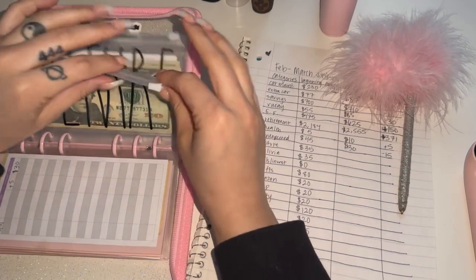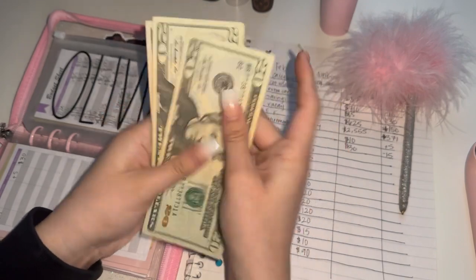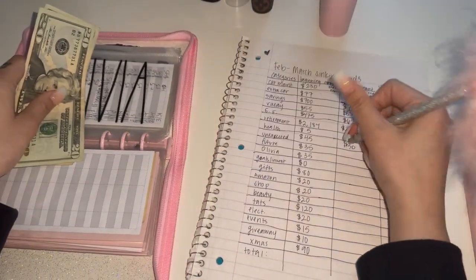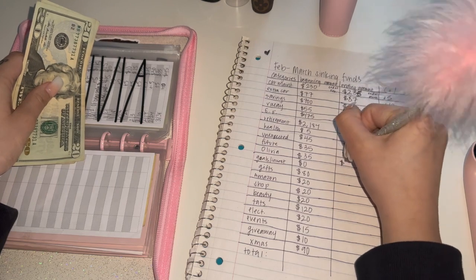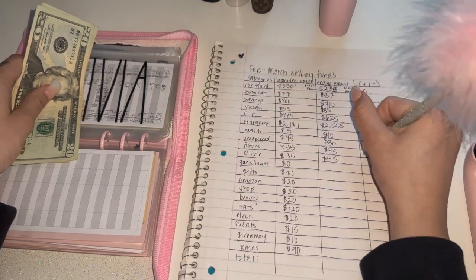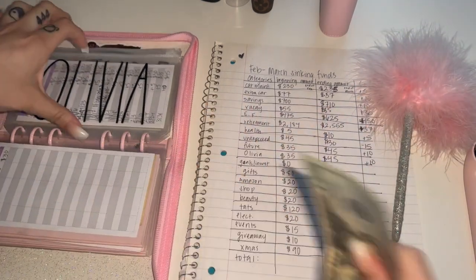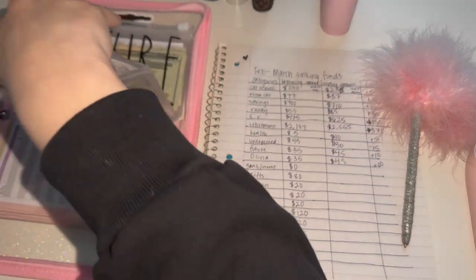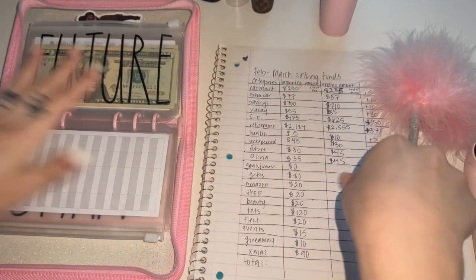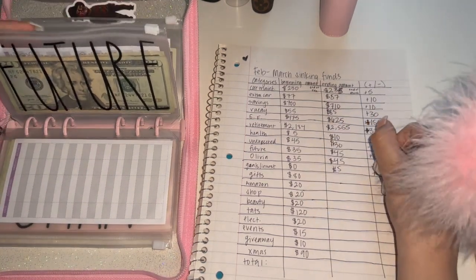Olivia and Future have the same amount — $45 and $45, so that's a plus $10. Goals and Invest is a new envelope I just added — it's basically my investment envelope. It had zero and now it has $5, so that's a positive $5.